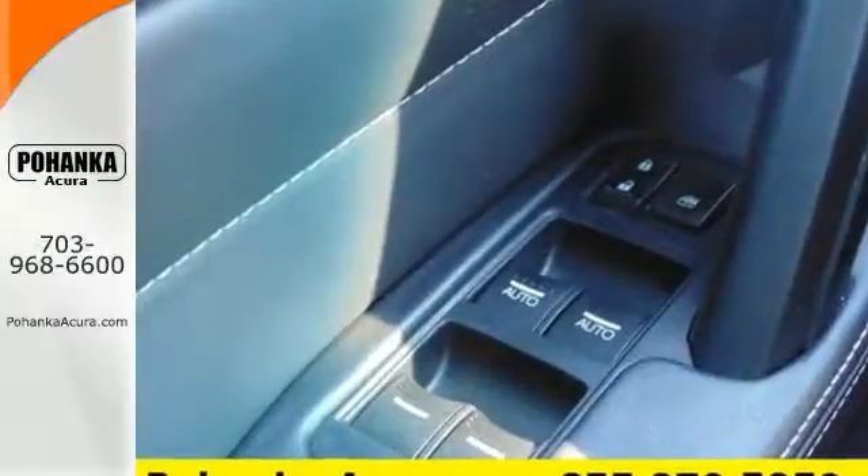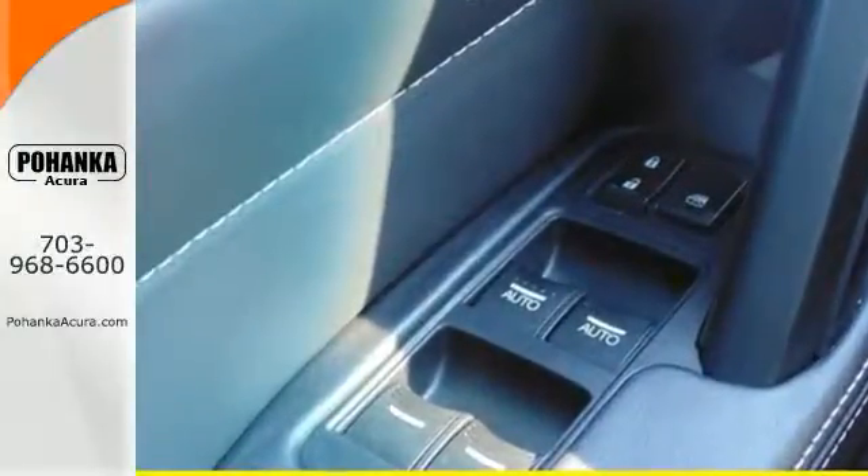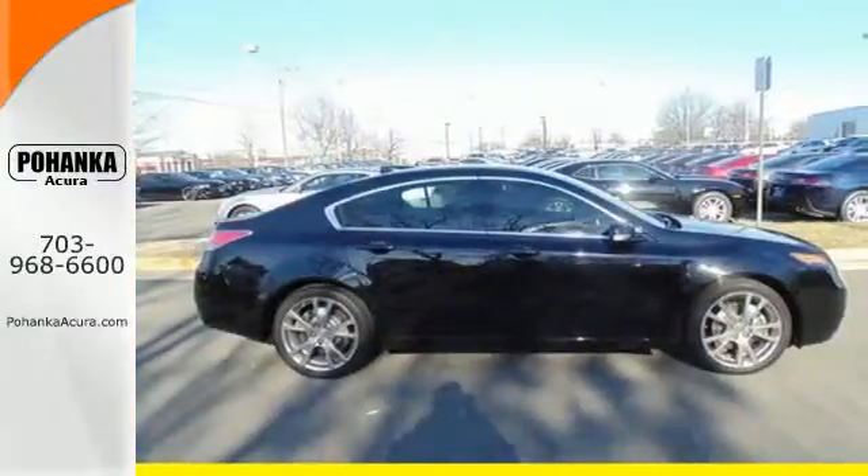Sporty performance and style could be yours with this 2013 TL. Take it for a spin today.